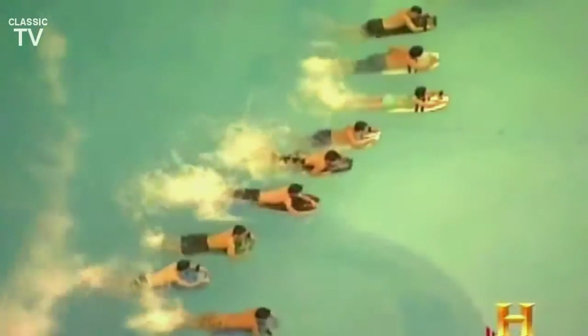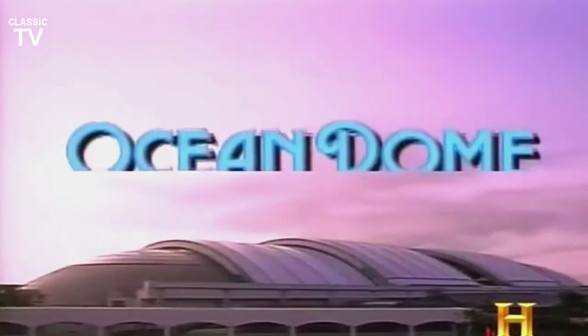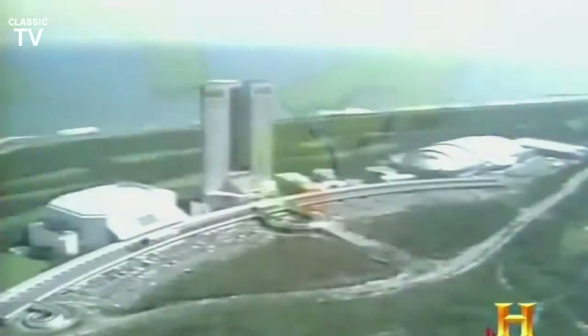Welcome to the Ocean Dome. With a capacity of 10,000 visitors, it is the world's largest indoor artificial beach. Completed in 1993, the Ocean Dome is part of a sprawling Japanese resort called SIGAYA, located in Miyazaki, Japan. Though it lies a mere quarter mile from a real beach, the Ocean Dome is a totally fabricated environment.